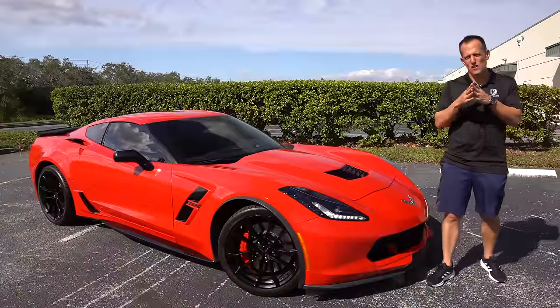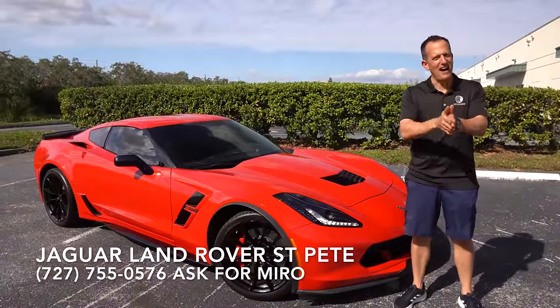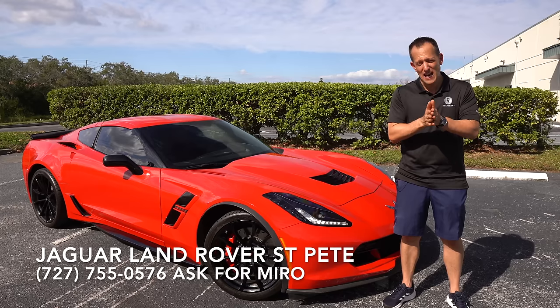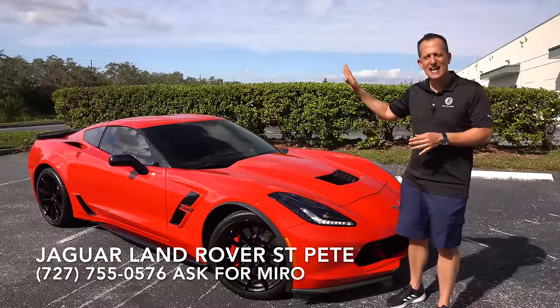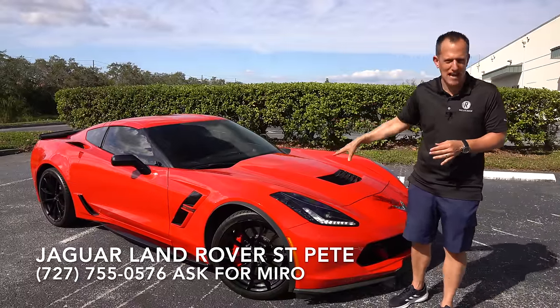Hey guys, what's up? It's Joe Rady from Rady's Rise. We're back here at Jaguar Land Rover St. Pete, and guess what? I have that one iconic sports car that can be attainable for a lot of people. This car right here — it's a 2019 Chevrolet C7 Corvette, and this particular one is the Grand Sport.